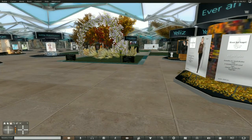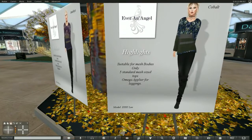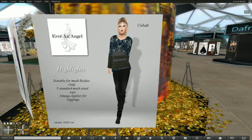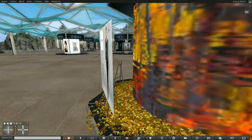Okay, this is Ever an Angel. And we can see that she's got a pantsuit. It is available for mesh bodies only. It's only standard fit mesh tops. The appliers are for Omega, so that you can get appliers for any body that you might be wearing.